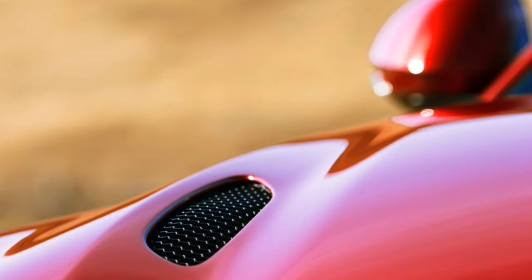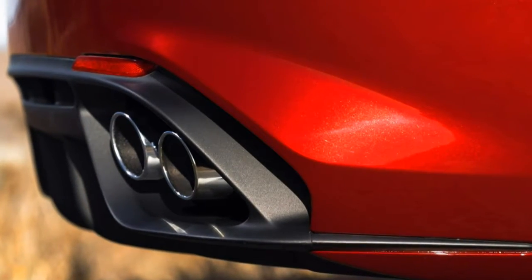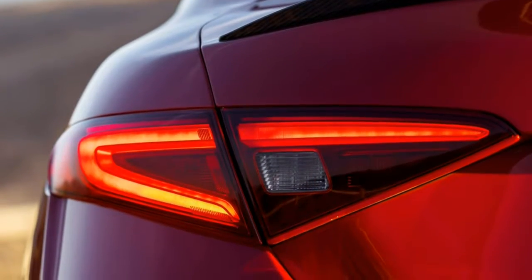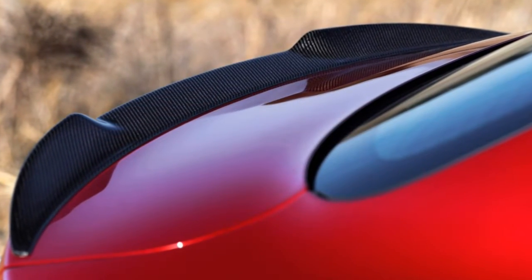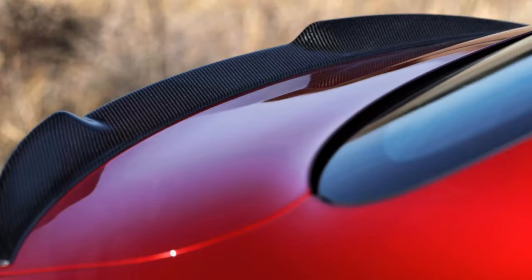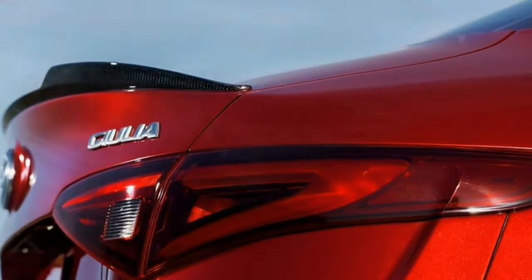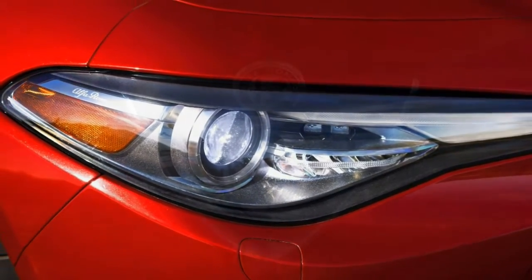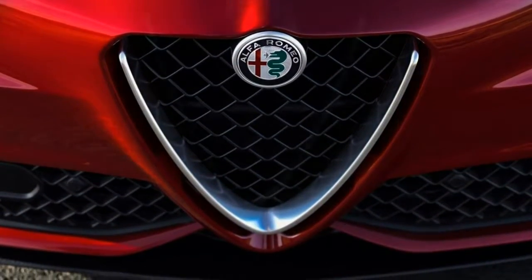The ride quality with the adaptive suspension in the Quadrifoglio is on the firm side but offers a decent level of comfort. The ride in the standard base Giulia isn't exactly plush either, but it strikes a good balance between sport and comfort. There's an average quantity of road noise, slightly exacerbated by wet roads. Wind noise, however, is fairly well isolated. No interior panel squeaks or rattles were detected either.